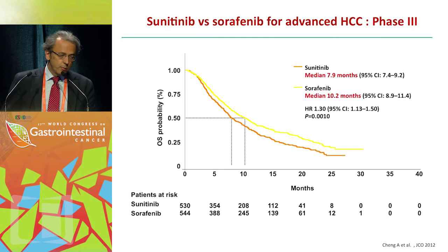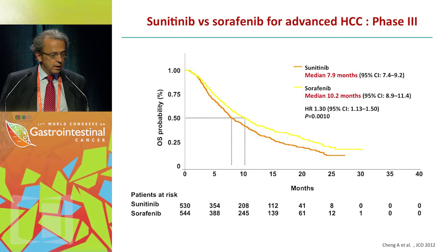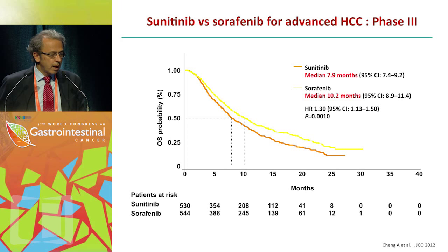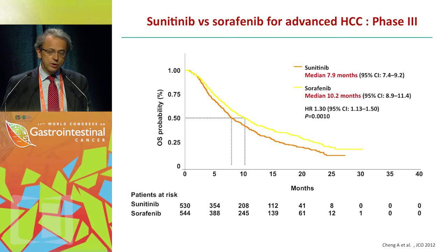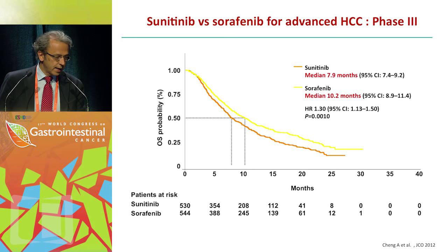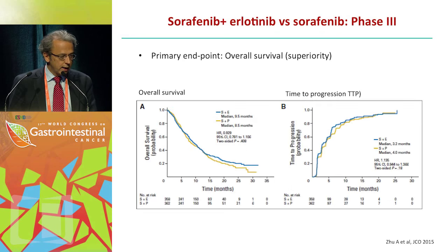This is the trial comparing sunitinib versus sorafenib in phase 3. After including more than 1,000 patients with HCC — mostly from Asia — median survival for sorafenib was 10.2 months and 7.9 months for sunitinib, with treatment-related death for sunitinib of around 4%. The trial was therefore negative. This was an open-label trial.